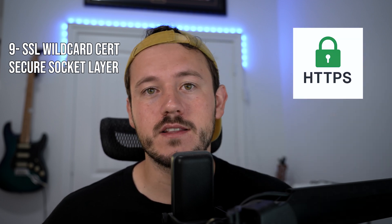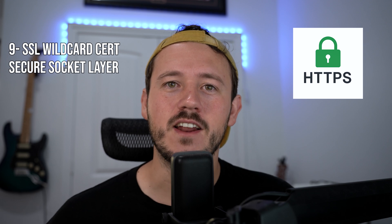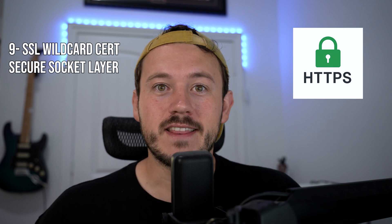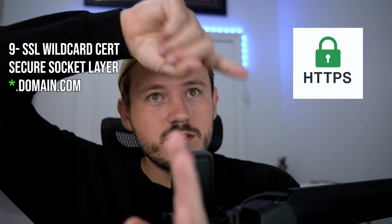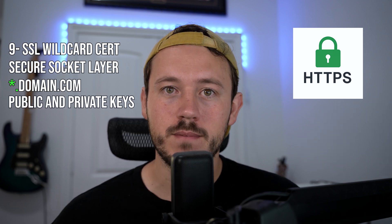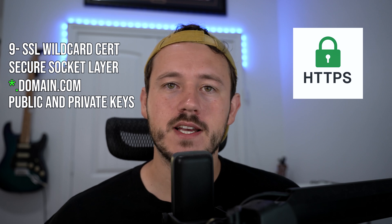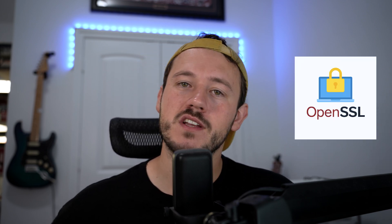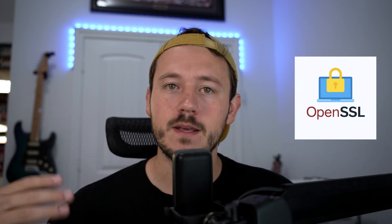Ticket number nine: a fellow T2 sysadmin reached out needing help with an SSL cert. SSL certs are secure socket layer, used for HTTPS — that little lock at the top of your screen. This cert was a wildcard cert, meaning it covers any subdomain — an asterisk dot domain.com. SSL certs have to have private keys bound to them because they use public key infrastructure — super important. I helped him bind the private key since we had it in a text file. We used OpenSSL to bind the private key to the cert, exported it, and uploaded it to the Azure Blob Store where the company keeps their certs.